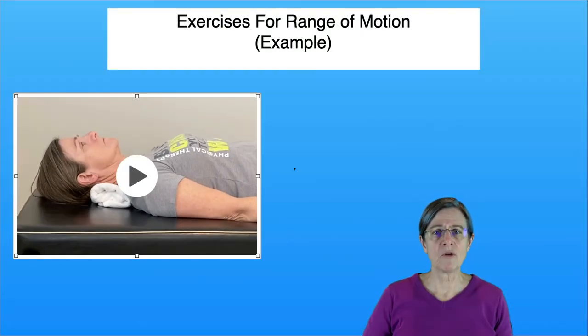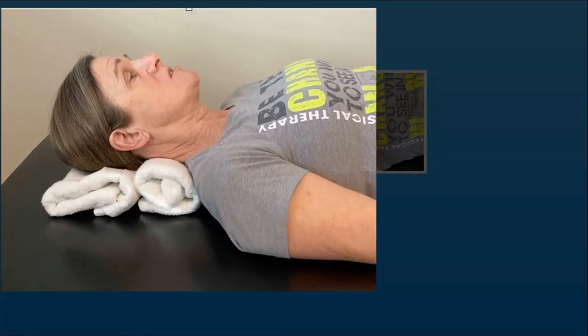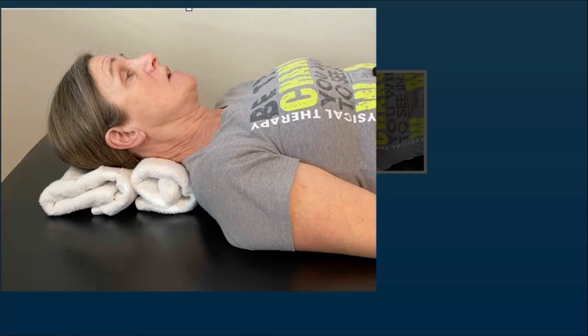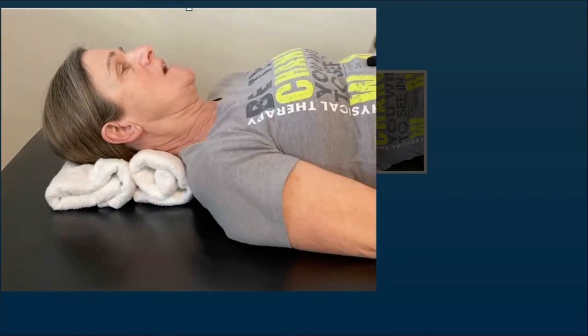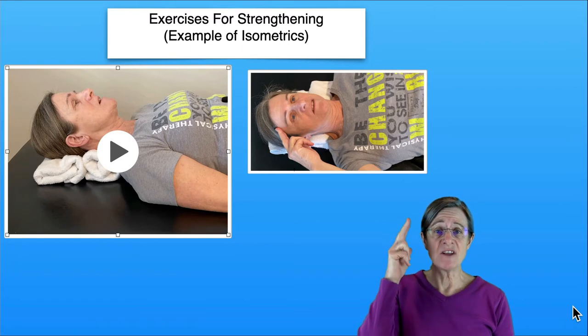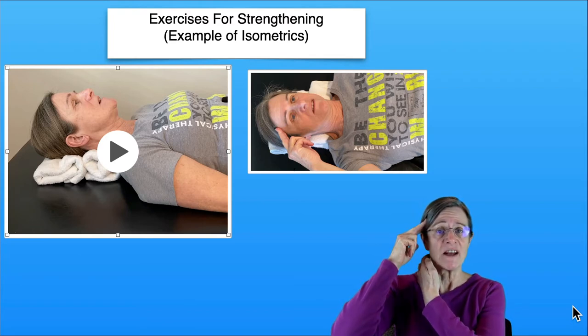The first one — looking up — is an important part of flexibility that we need in order to hold our head up and look straight ahead. Here are a few examples of isometric exercises. One exercise to strengthen the back of those muscles that have become very weak is doing an isometric: push the back of your head against a towel and hold it for five to ten seconds. Another exercise is putting your fingers on the side of your temple, pushing against your head but not letting your head move, which helps strengthen the muscles on the side of your neck.